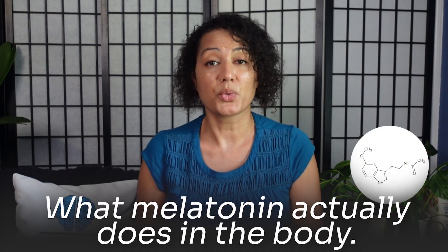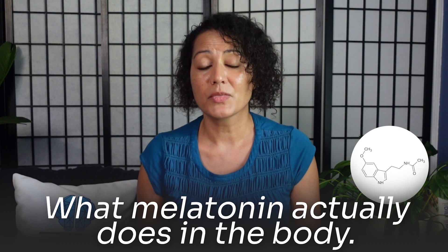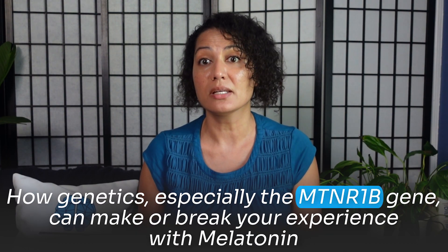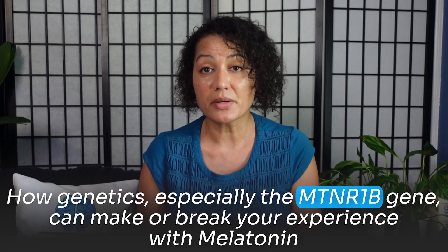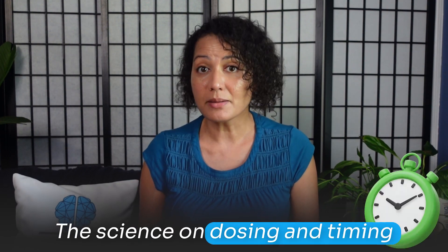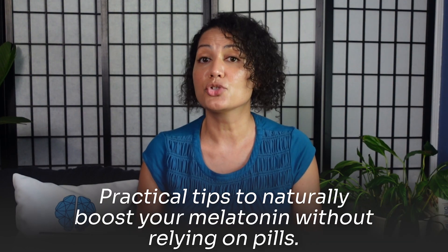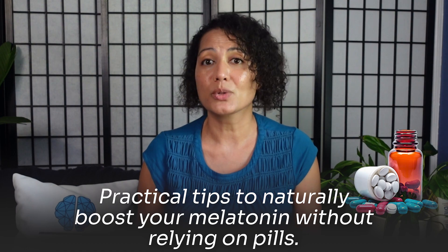In today's video, we'll break down what melatonin actually does in the body, how genetics — especially the melatonin receptor gene — can make or break your experience with melatonin, the science on dosing and timing, and practical tips to naturally boost your melatonin without relying on pills.